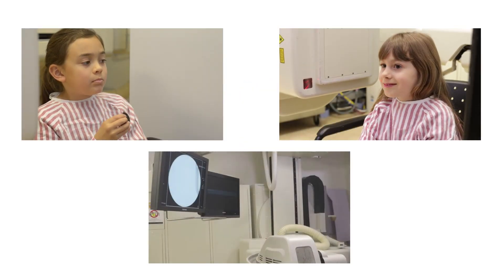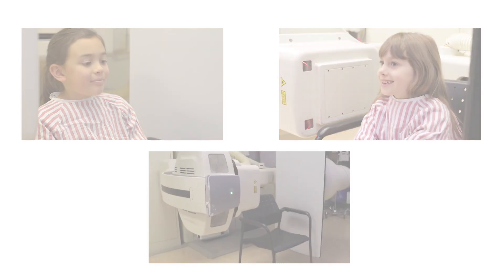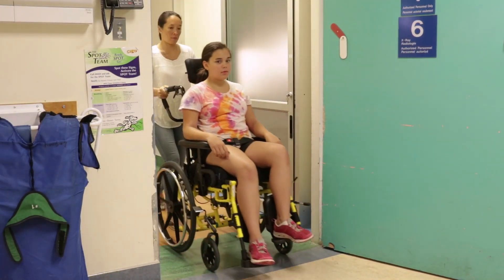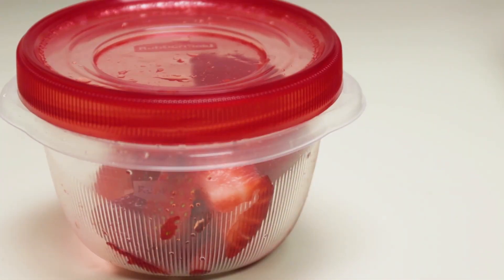Your child is going to have a video fluoroscopic swallow study, which we also call a feeding study. To prepare, we will contact you to bring in different foods. We'll prepare liquids for the study here at CHEO.